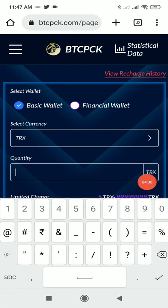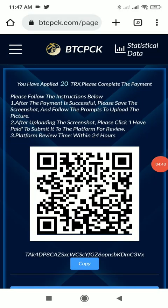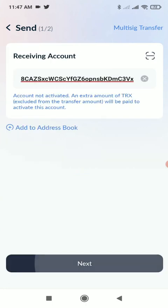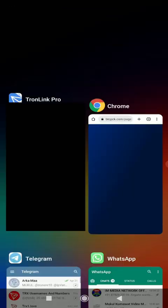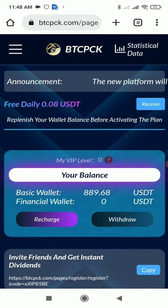I will do a recharge of 20 TRX. I'll put 20 and click the 'Deposit Now' button. You will get a deposit address — copy it and go to your wallet. I personally use TronLink Pro, but you can use any wallet. I currently have 26.4 TRX so I'll click send, paste the receiving address, click Next, enter 20 in the transfer amount, and click Send. The 20 TRX has been successfully transferred from my wallet to the platform account.